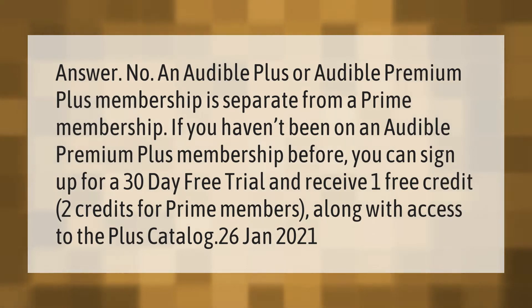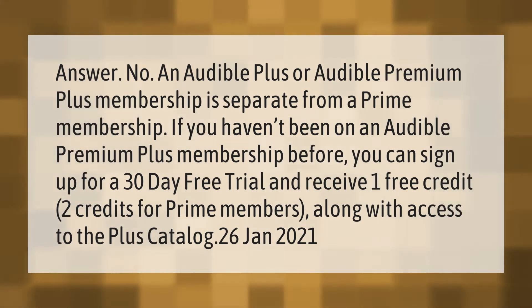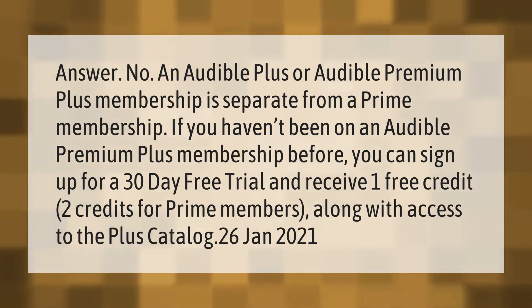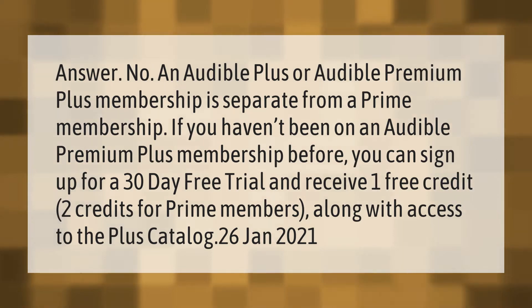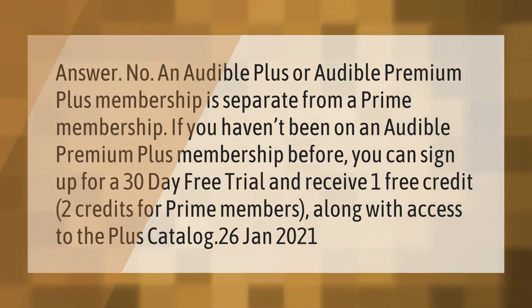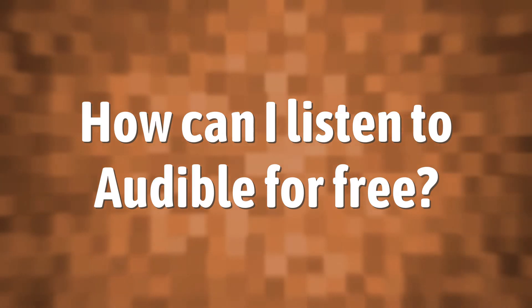An Audible Plus or Audible Premium Plus membership is separate from a Prime membership. If you haven't been on an Audible Premium Plus membership before, you can sign up for a 30-day free trial and receive one free credit — two credits for Prime members — along with access to the Plus catalog.